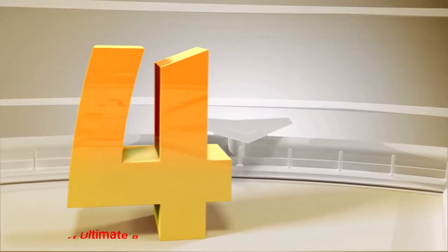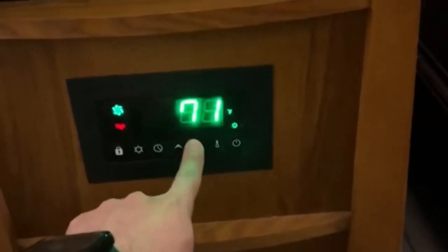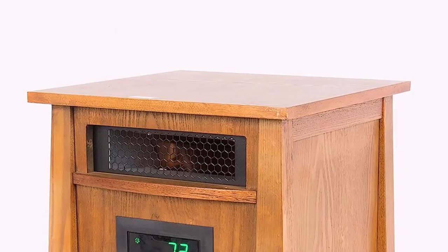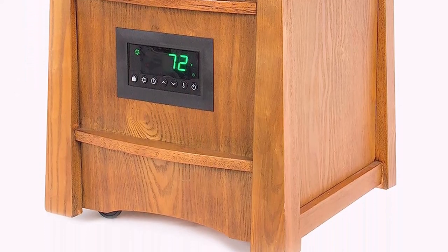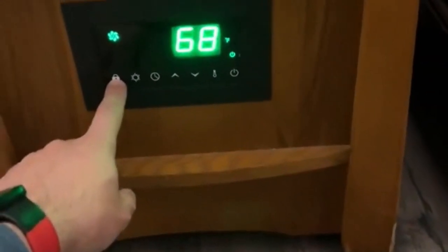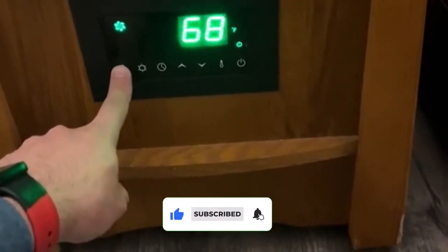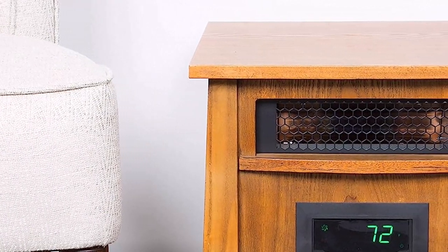Number 4: Lifesmart Ultimate 8 Element. This Lifesmart Lifelux is an excellent infrared heater for providing supplemental warmth in extra spacious rooms, as it is equipped with 8 infrared quartz elements that draw more power and emit more heat. It has a coverage rating of up to 1,800 square feet. If you're looking for a heater for a large room or a small apartment, this one will satisfy your needs. It is a beloved heater and Lifesmart heater reviews by owners rave about its ease of operation, performance, energy efficiency, and attractive looks.